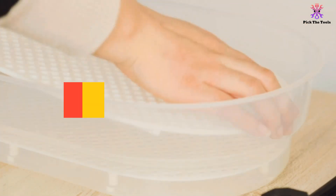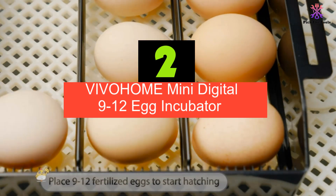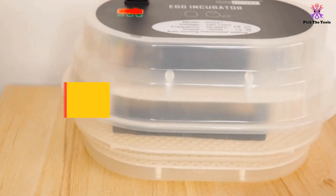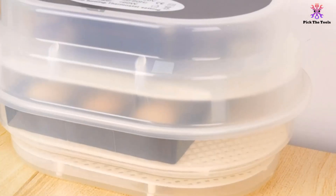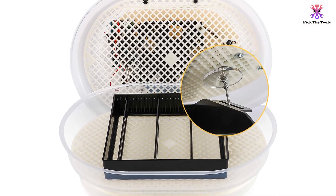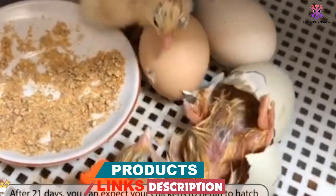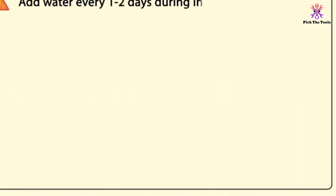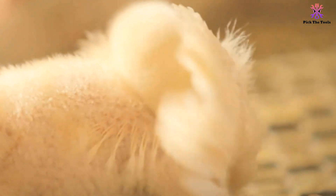At number 2, we have the Vivohome Mini Digital 9-12 Egg Incubator. It comes with 4 adjustable dividers that can be used for different sized eggs, such as 9 chicken or duck eggs or 16 pigeon or quail eggs. It has an automatic egg turner, built-in water channels to control humidity, and excellent air circulation. For efficient monitoring, the LED screen displays temperature, humidity levels, hatching day, and egg turning time. The incubator is made from sturdy plastic that is easy to clean.